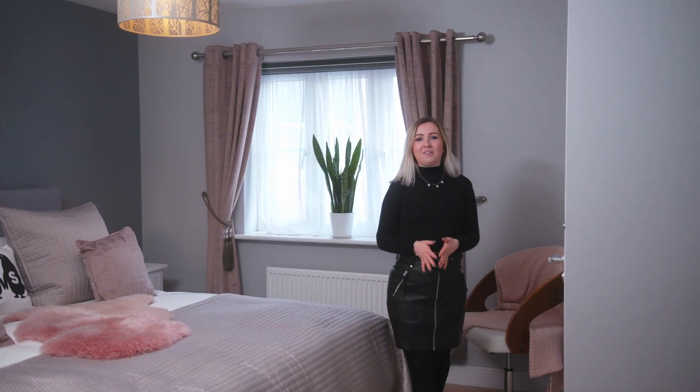If you didn't know, Alexandra Park is surrounded by an area of outstanding natural beauty, which really does make this the perfect family home. Welcome home.